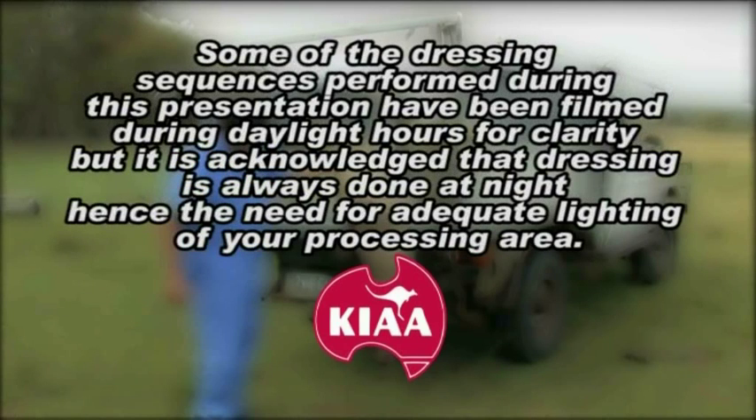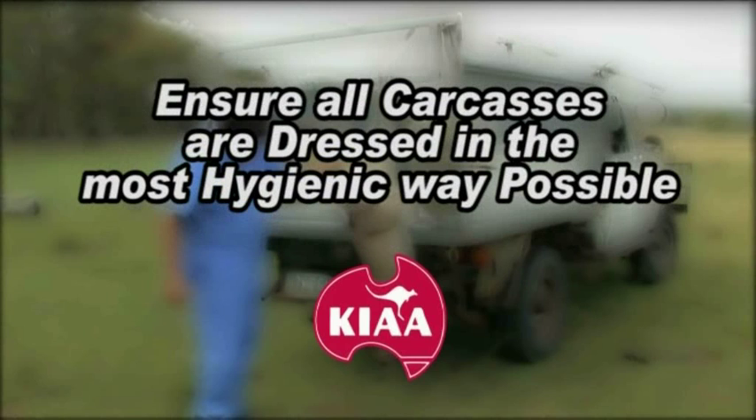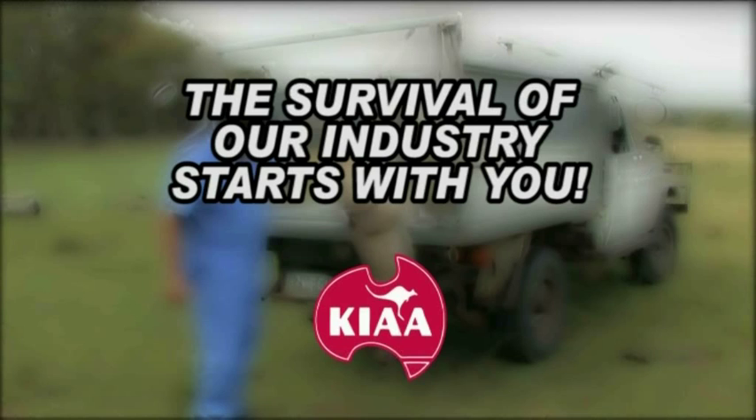During this presentation we will demonstrate the industry's approved method of shooting and dressing kangaroos for human consumption. Some of the dressing sequences have been filmed during daylight hours for clarity, but it is acknowledged that dressing is always done at night, hence the need for adequate lighting of your processing area. The prime objective is to ensure all carcasses are dressed in the most hygienic way possible to avoid bacterial contamination, both visible and invisible. The key link in our supply chain are our field harvesters and chiller operators — the survival of our industry starts with you.